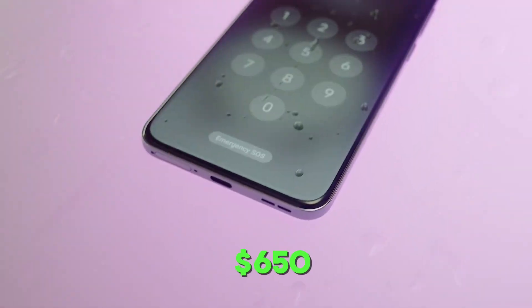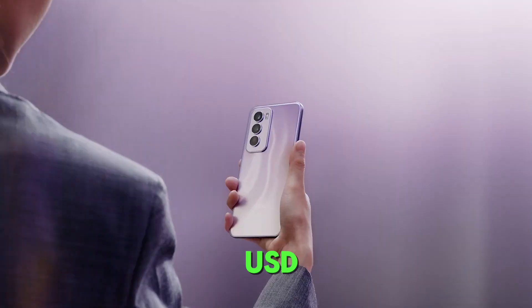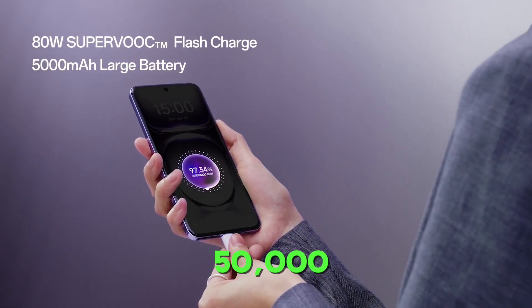This phone is priced around $650 to $750 USD, with an Indian price of around ₹50,000.